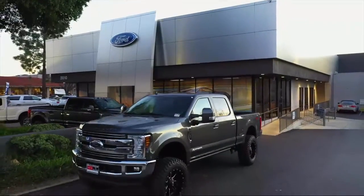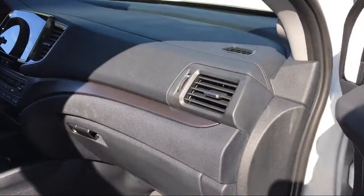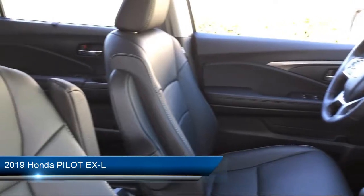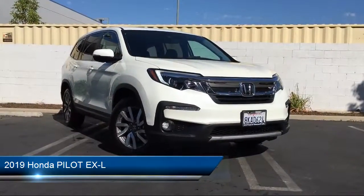Welcome to DCH Ford of Thousand Oaks, your premier destination for purchasing a vehicle. Here's a look at another one of our great vehicles from our inventory. It comes equipped with heated front seats,